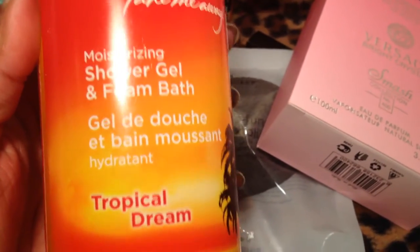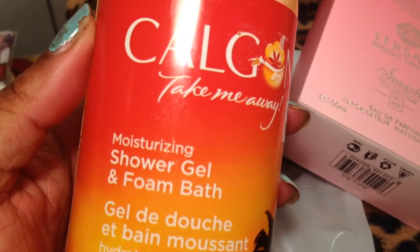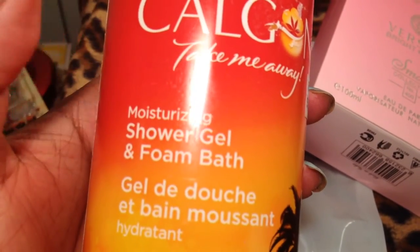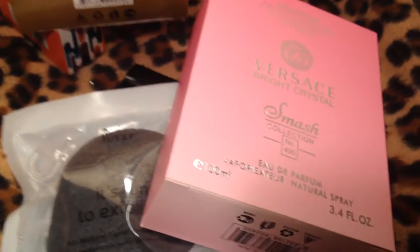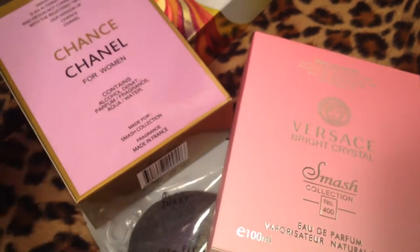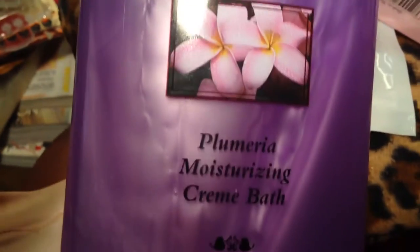My sister will use them if I don't. Then I got some Calgon Take Me Away — it's a shower gel but it's also bubble bath. I've been really into bath products lately. And I also got this bubble bath which I've been using. It's really good, slightly scented.